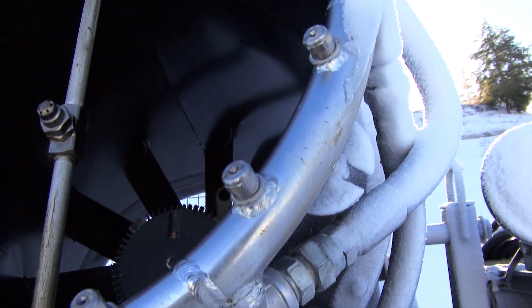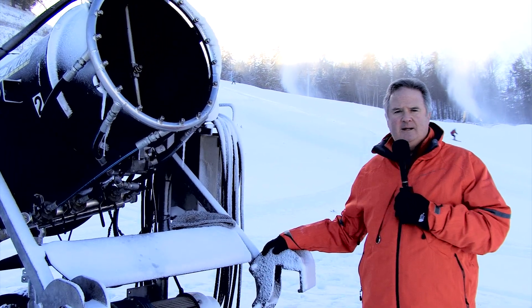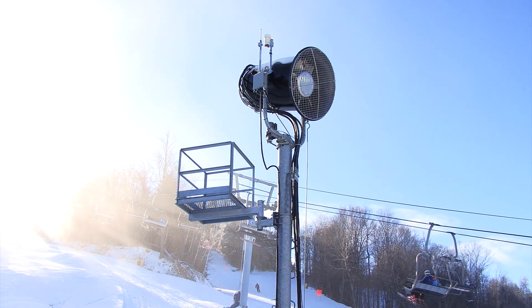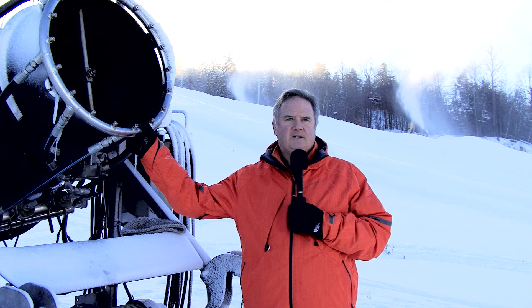A good example is this fan gun right next to me — this is what we call a carriage fan gun, which means we can pick it up with a groomer using these two clasps right here. The machine weighs about a ton, and we can take it anywhere on the mountain and hook it up to our high-pressure water system to make snow. In addition to these carriage guns, we have a number of pole-mounted fan guns that look just like this, except they're up on poles. What makes these machines unique is they produce 110 gallons of water a minute — about three times the production of a traditional snowmaking system. So the speed at which we can make snow has increased dramatically, meaning that if we have cold weather come Christmas, our trails will be almost fully open.